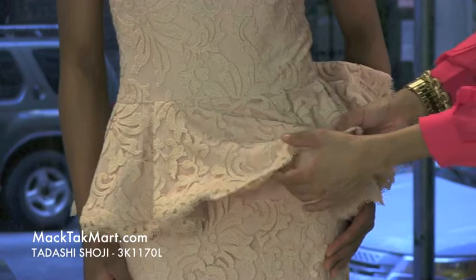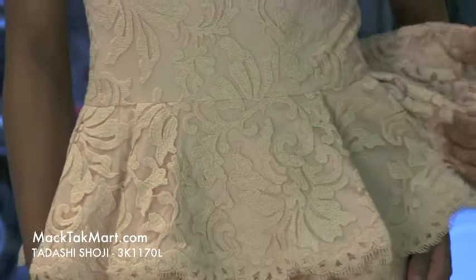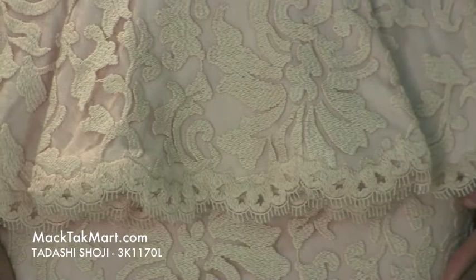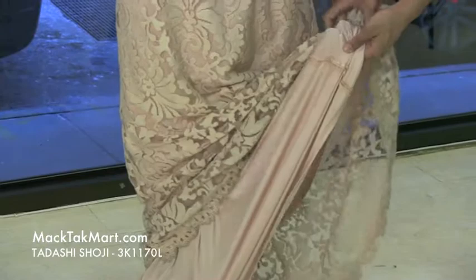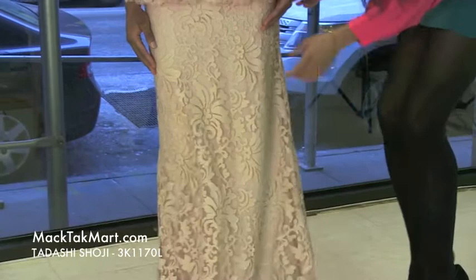Absolutely gorgeous. I love the knit work here with this lace, absolutely amazing. Towards the mid waist and on down to the bottom of this dress, it's more of an A-line, showing all of the knit work and the lace — absolutely gorgeous. The underlay of this dress is this soft pink color, very nice and soft and satiny in texture.